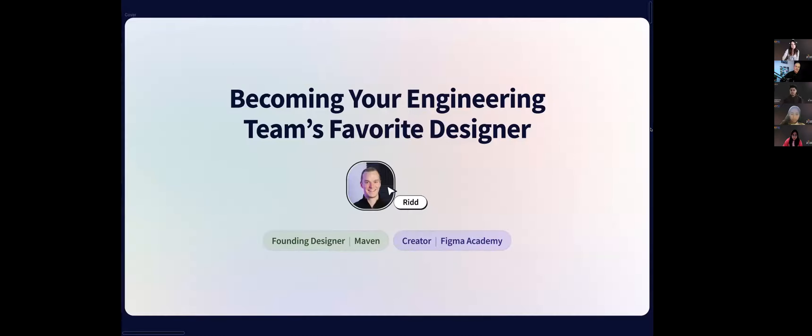The reality is that design is a lot cheaper than code. It takes a lot more time for engineers to build something than it does for us to quickly design a prototype in Figma. One of the biggest ways we as designers can make an impact on our company is to make the engineers around us more efficient.